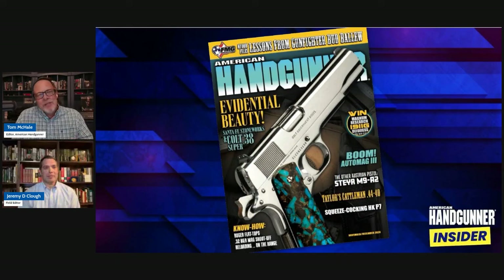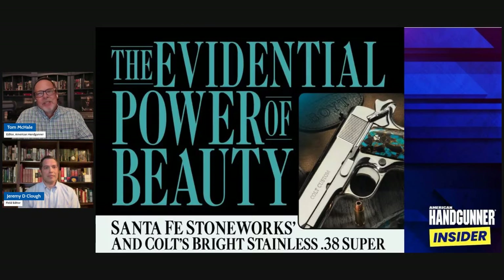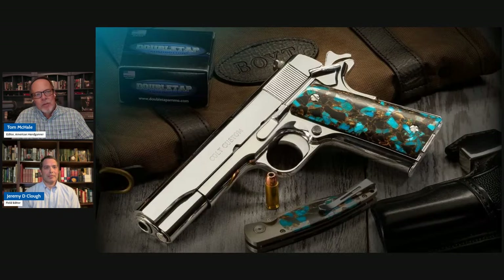Jeremy found a Colt custom pistol with some very special turquoise grips. And this thing is just absolutely gorgeous. If you don't like it, something is seriously wrong with you. So Jeremy, where did you find this? How'd you come across this gun?